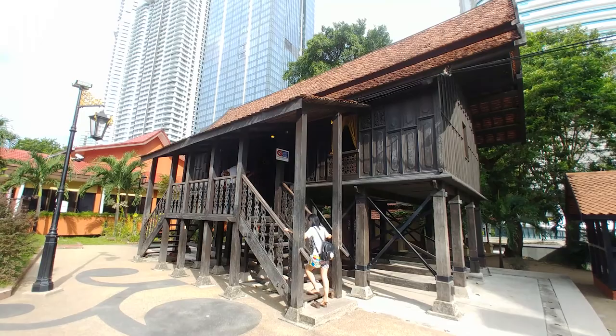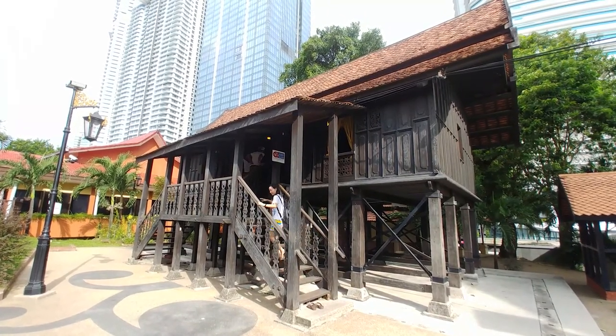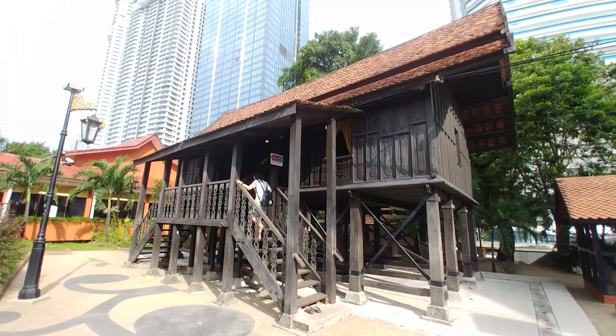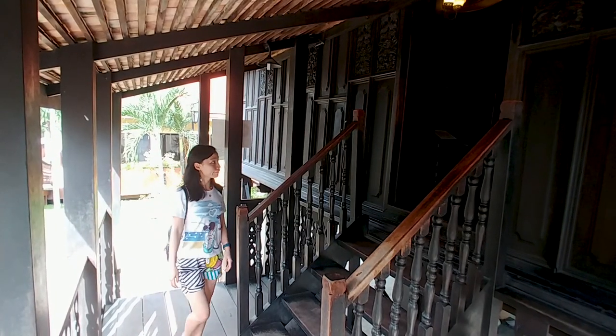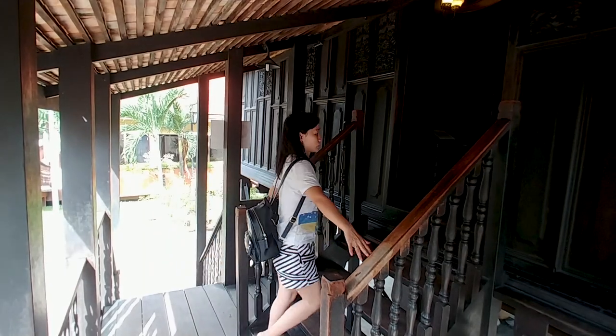This is called the One Palace. This is an original size timber palace from Terengganu State. In this palace, rich Malay craftsmanship can be observed in the wooden carving, doors and windows.